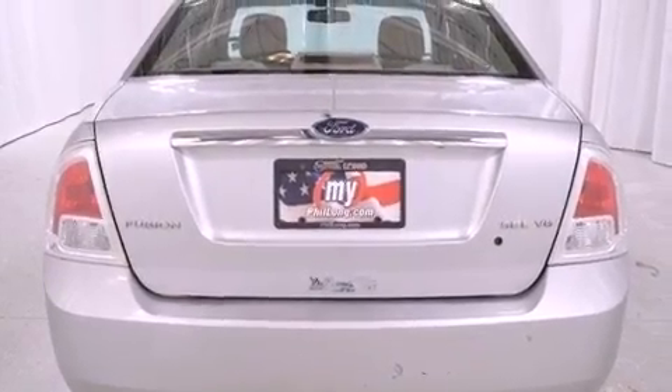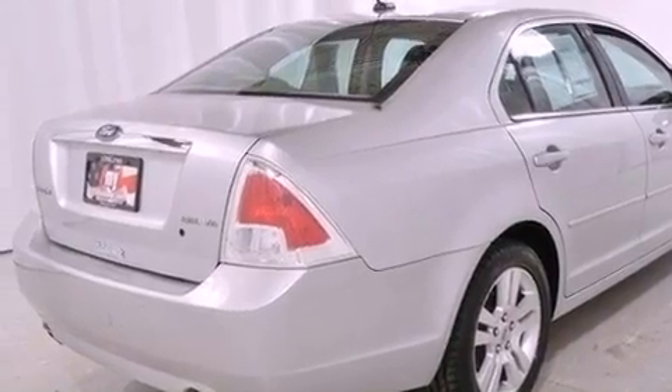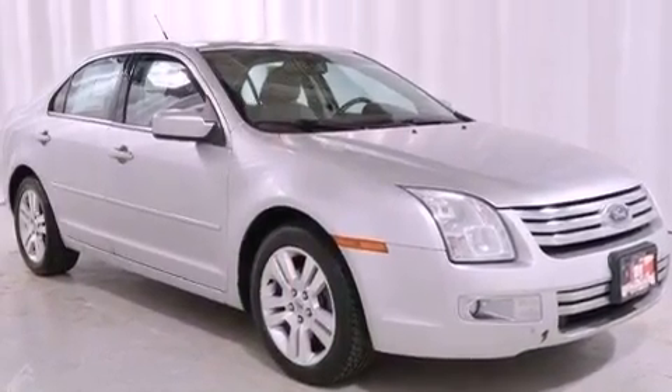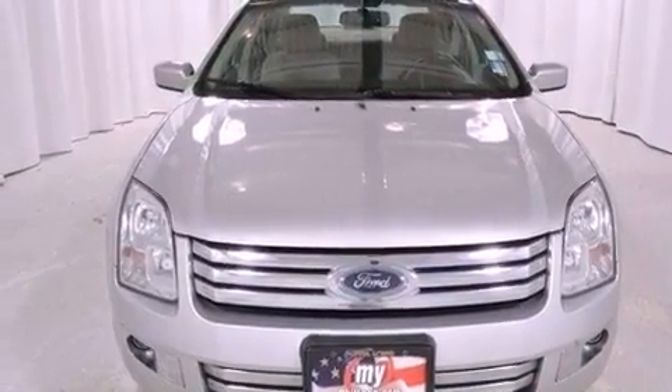A low tire pressure indicator, a power driver's seat, an auto dimming rearview mirror, the secure lock anti-theft system, 12 volt power outlets, front and rear floor mats, tinted glass, traction control, solar tinted glass, and aluminum wheels.